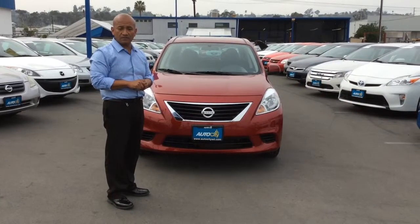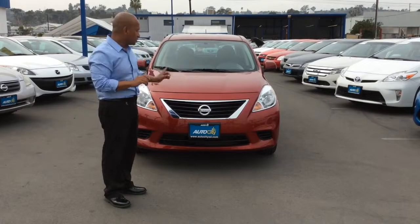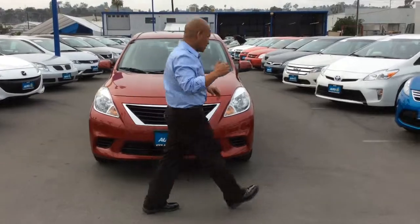Hello, I'm Victor of AutoCitySales and today we have for you a very nice low miles 2013 Nissan Versa. Let me show you.